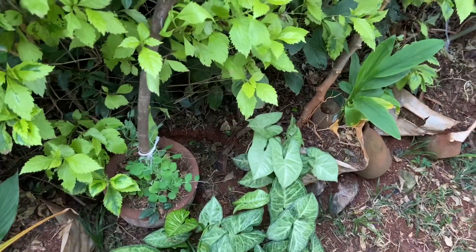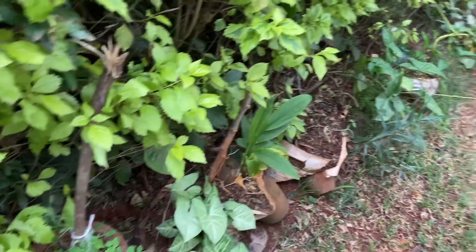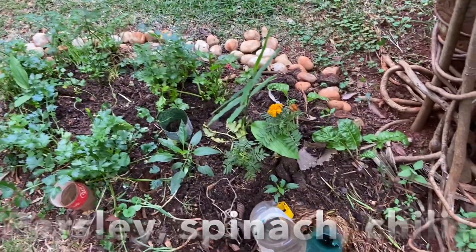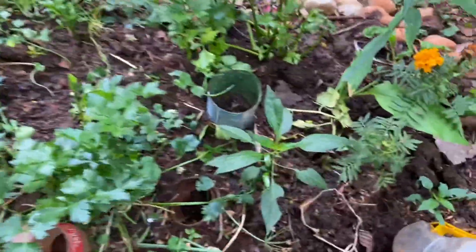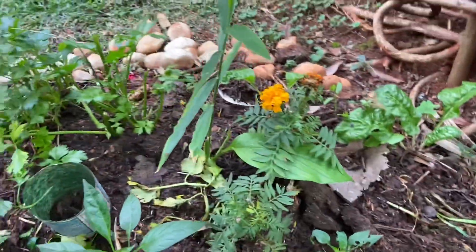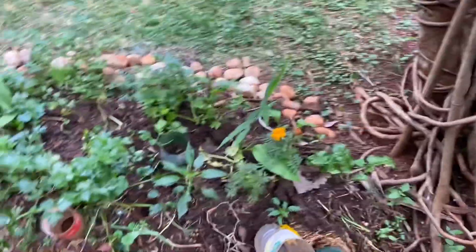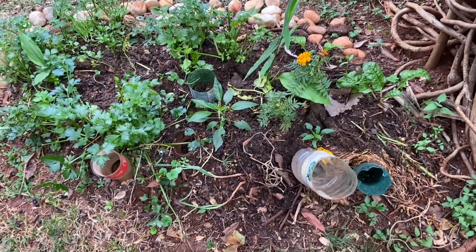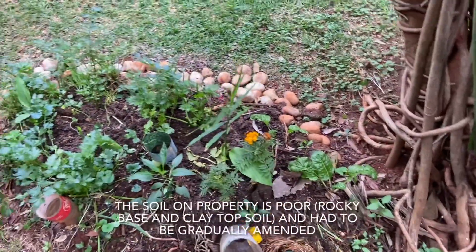We're trying peas in the low-light fence section since they don't need too much sunlight — let's see how they do. In a small garden bed we've put in a variety: parsley, chilies, turmeric, marigold, and spinach. The soil is extremely poor in this section, but we've been doing a lot of amendments and in the last two years it has improved substantially, so we get a bit of harvest here.